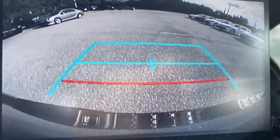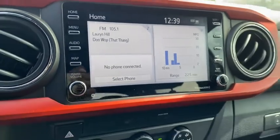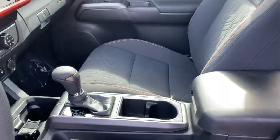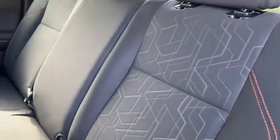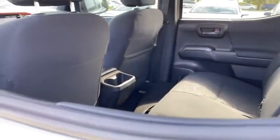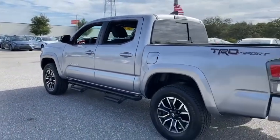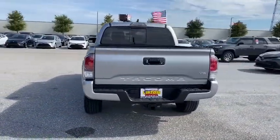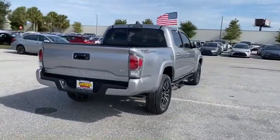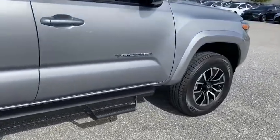This isn't just a vehicle, it's an experience, so stop in for a test drive today. We'll see you next time. Thank you.